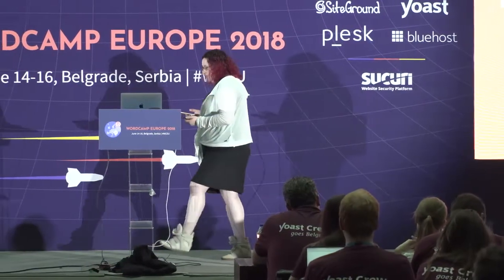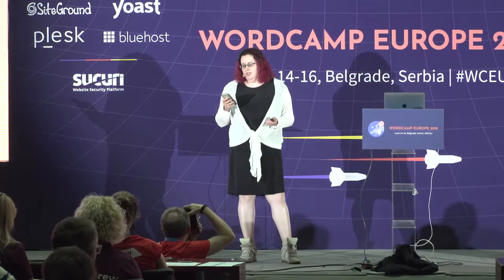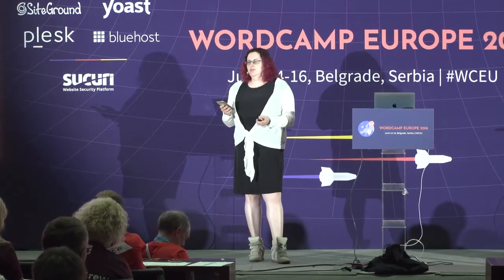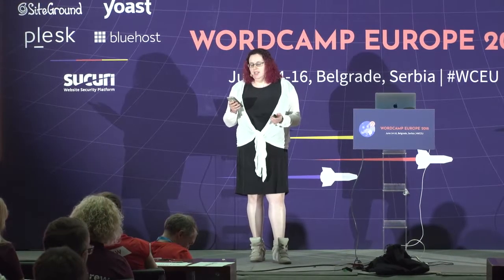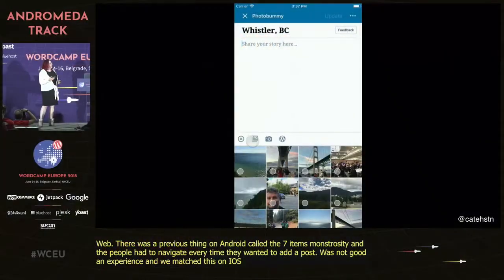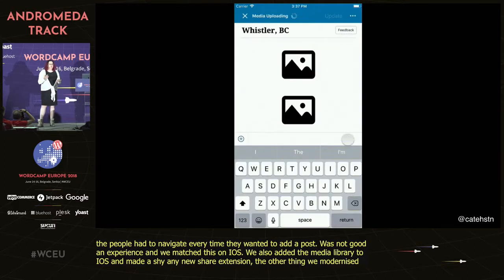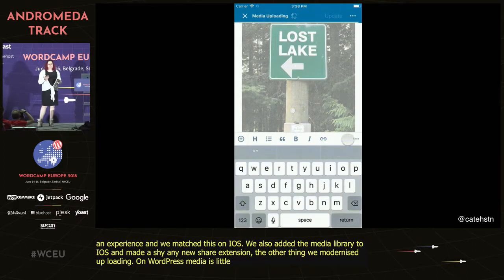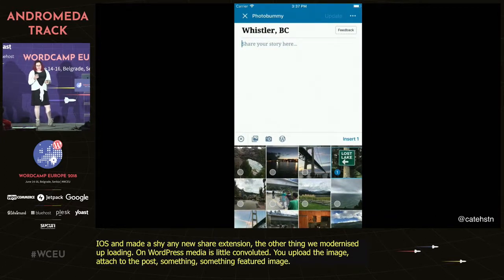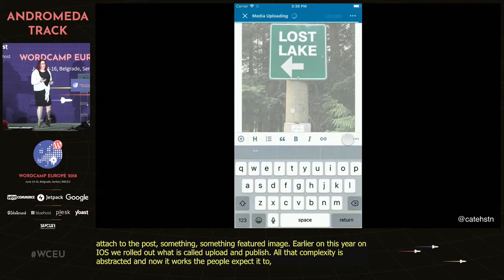The idea with media was that people keep most of their media on their phones, so this was a place where there was potential to create a better experience in the apps than even on the desktop web. Previously on Android there was what we called the seven-item monstrosity — a seven-item menu people had to navigate every time they wanted to add media to a post. We replaced it with an all-new media picker and matched that on iOS. We also added the media library to iOS and made a new share extension. We also modernized uploading — last fall on Android and earlier this year on iOS, we rolled out upload and publish, so all that complexity is abstracted and now it works the way people expect.